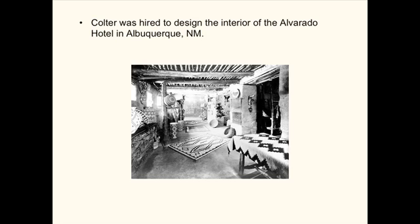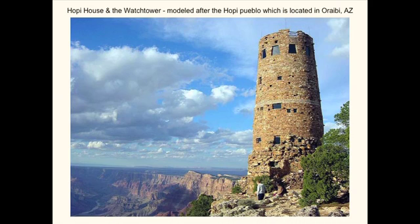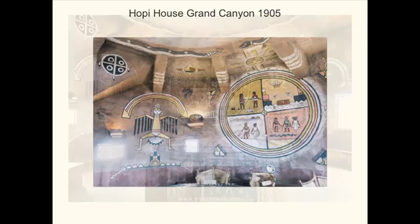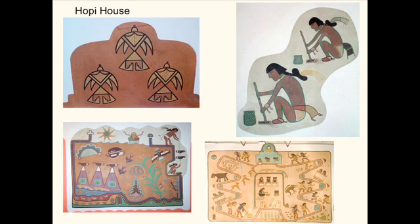She was hired to do the interior of the hotel in Albuquerque with a theme in mind. She studied the Native Americans extensively, spending a lot of time at Hopi, and really knew the culture deeply. This is of course the beautiful Hopi House and the Watchtower, which she actually designed as an architect. A lot of the interior was painted by Fred Kabotie, who was a very important Hopi artist. You can see where the Harvey Company got the type of symbolism used in a lot of its jewelry and decoration.